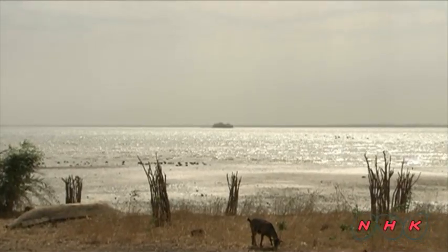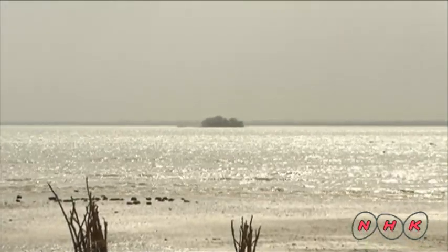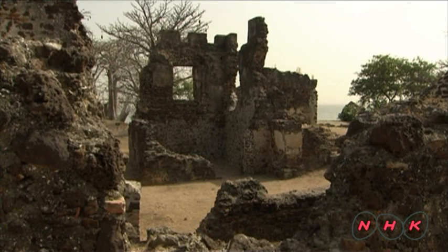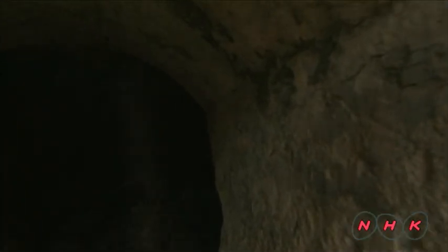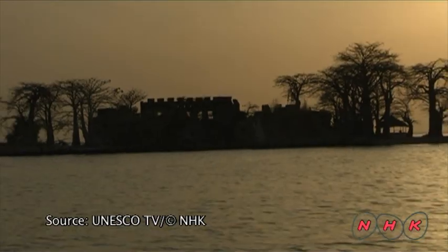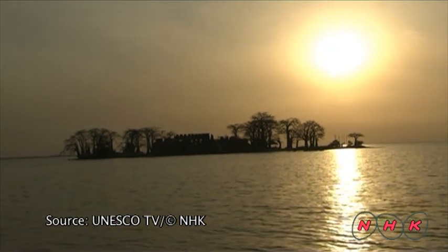Slaves were given very little food and water. They became so weak they couldn't escape, which made it easy to transport them to Kunta Kinte Island. Some 600 slaves could be held at one time in the facility on Kunta Kinte Island. Slaves were packed into this small room. Kunta Kinte Island is part of the heritage that shows how African people were enslaved and scattered to different parts of the world.